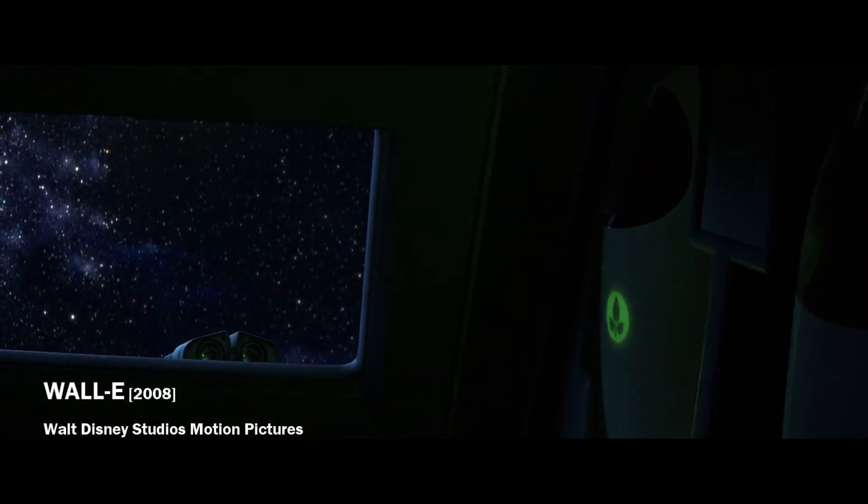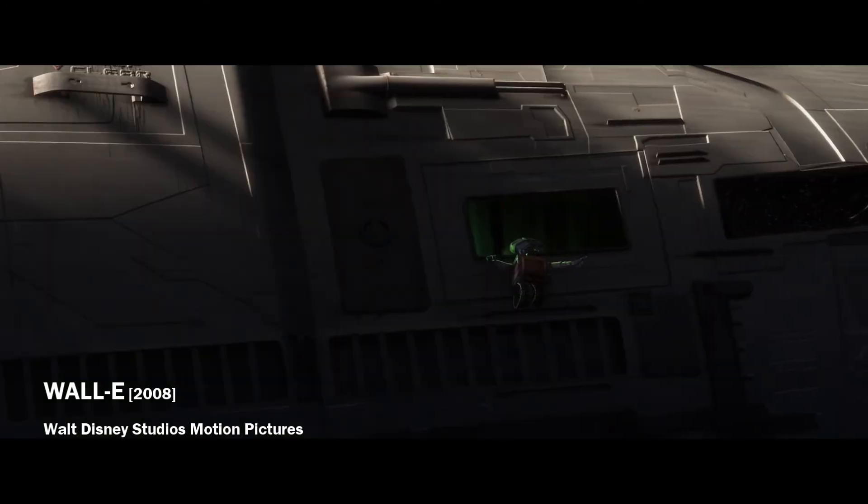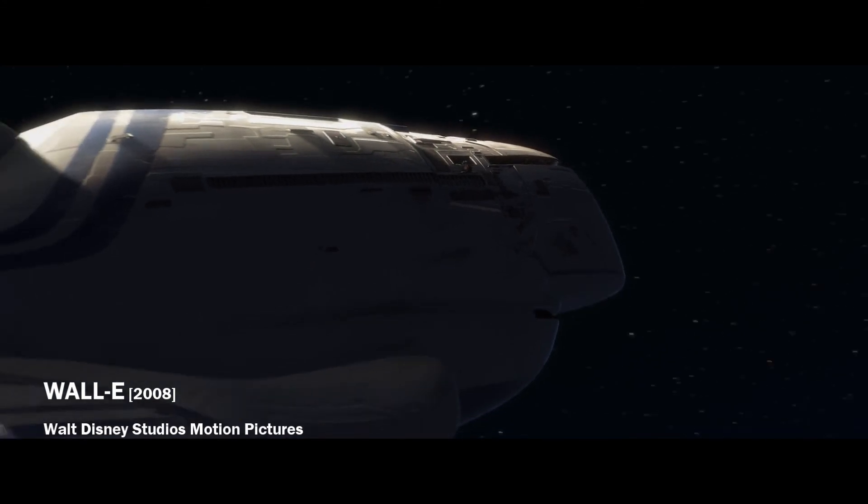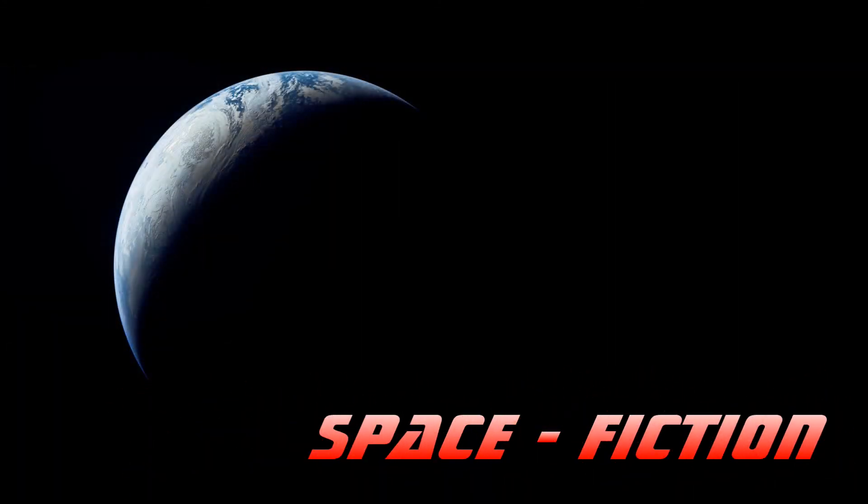So if you want to travel through space comfortably and quickly, you will have to wait a little bit more for this type of spaceship. Thank you for watching and don't forget to click the subscribe button if you want to see other amazing videos from the world of space fiction. If you want to share your opinion, just leave a message in the section below.